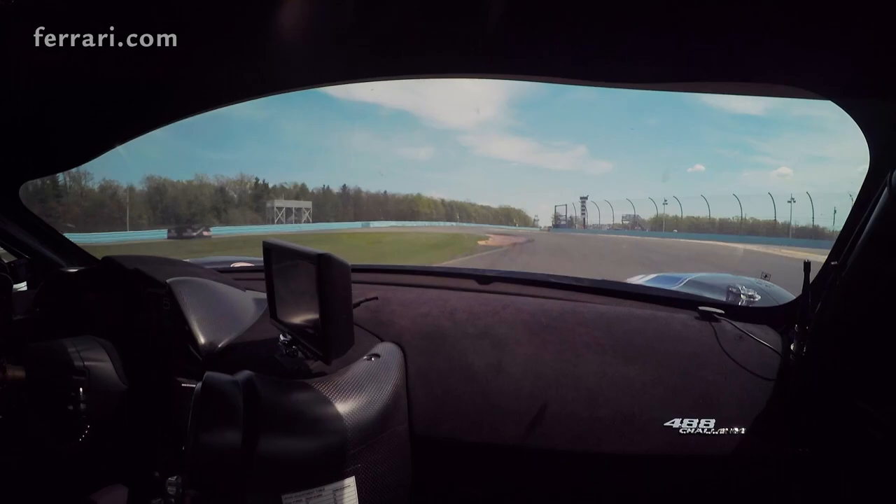Really looking forward to the two races at Watkins Glen this weekend. I'm Cooper McNeil. This was Know the Track. Hope you guys enjoyed.